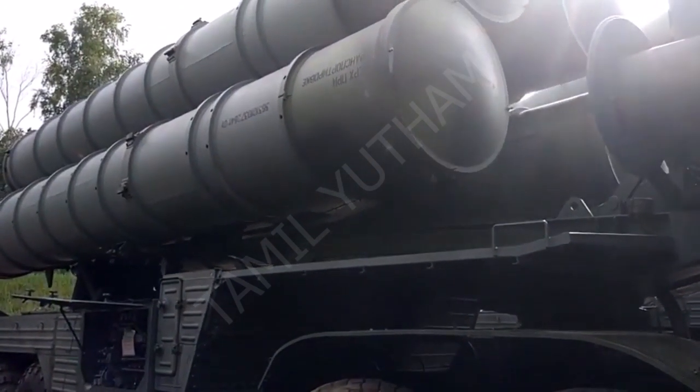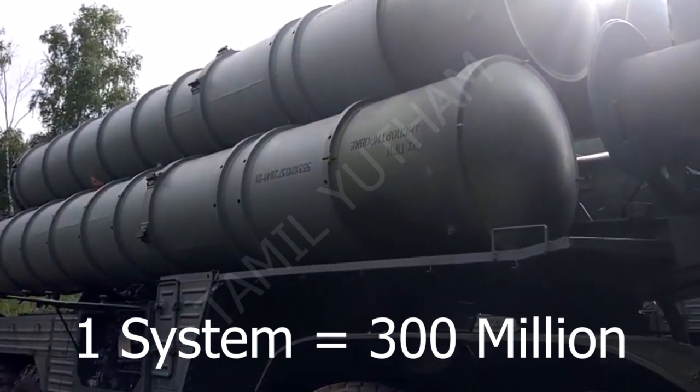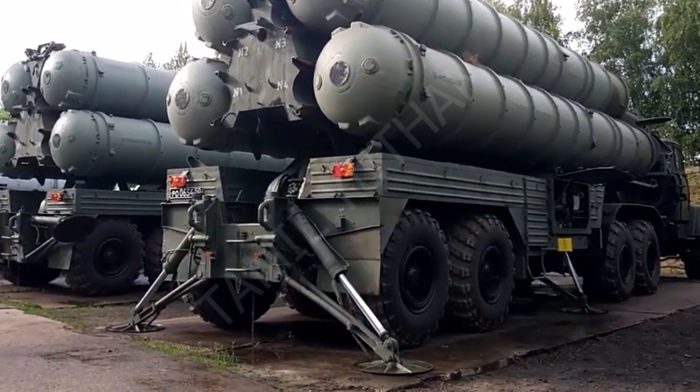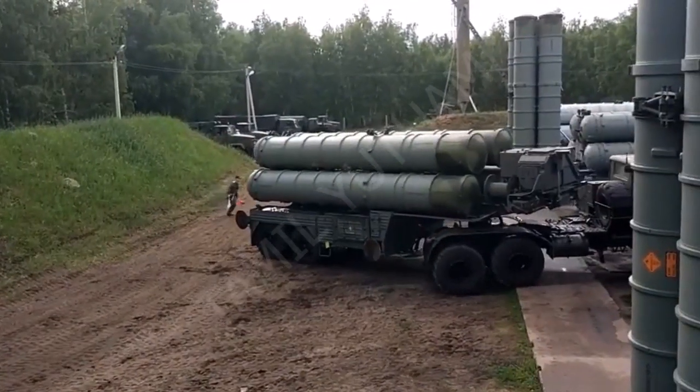In this system, one system is 300 million. This system is a battalion: 9 launches, 130 missiles, command vehicles, support vehicles. A Russian company is behind this system.